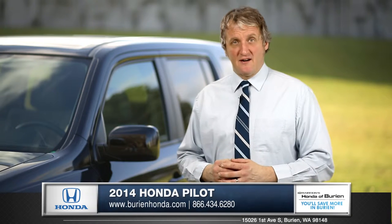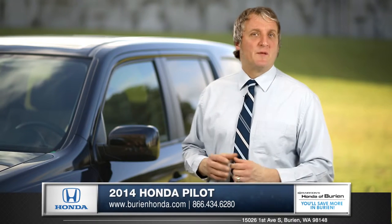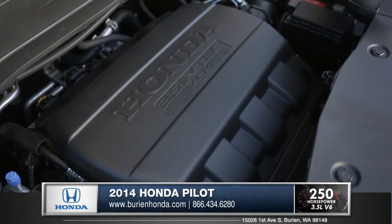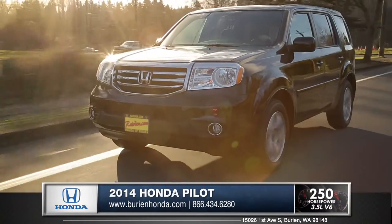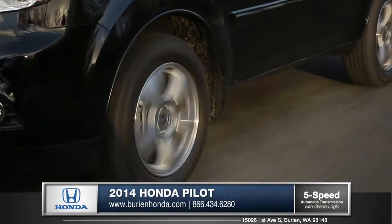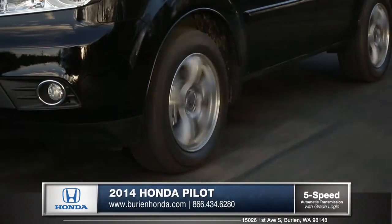With Honda's legendary engines, it's hard to compete with the Pilot's performance. A standard 3.5-liter V6 engine offers excellent power while maintaining great fuel economy. A five-speed automatic transmission with grade logic control provides great efficiency and smooth shifting.